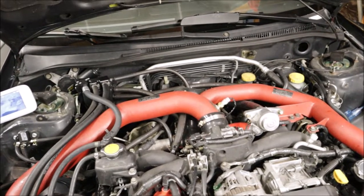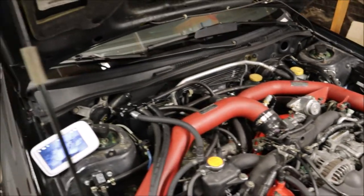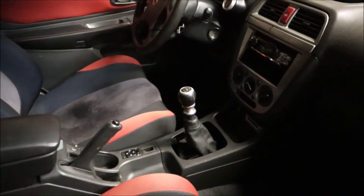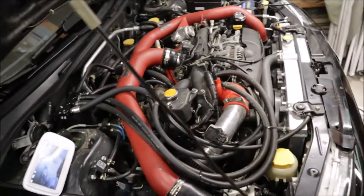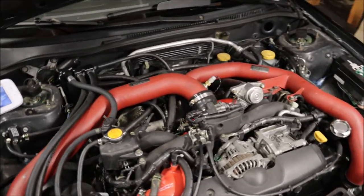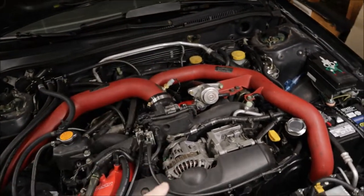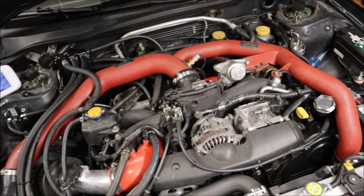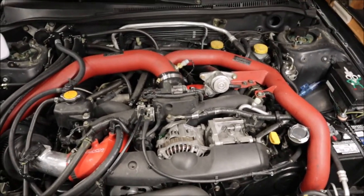The shop also told me I needed to install a COBB Access Port. It plugs in under the steering wheel. I had a COBB Version 2, which most tuners and dynos don't support anymore, so I had to upgrade to the Version 3. I did save a couple hundred dollars — you send in the old one and they send you a new one, charging you just the difference.